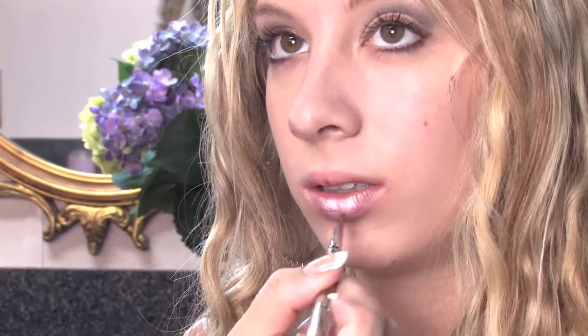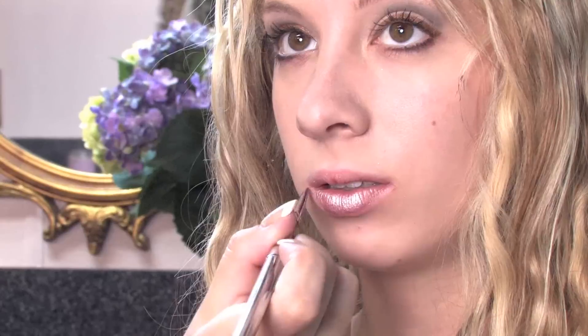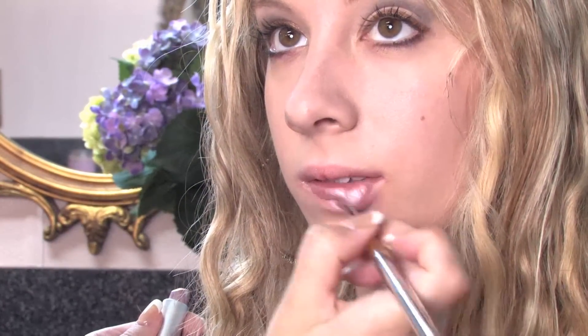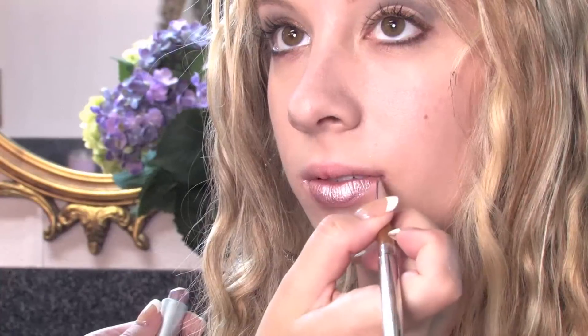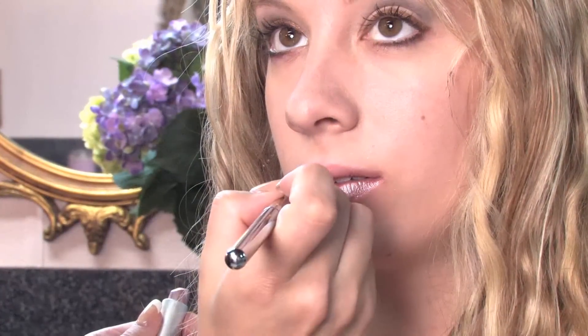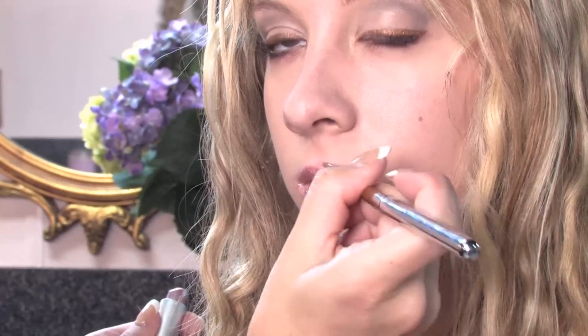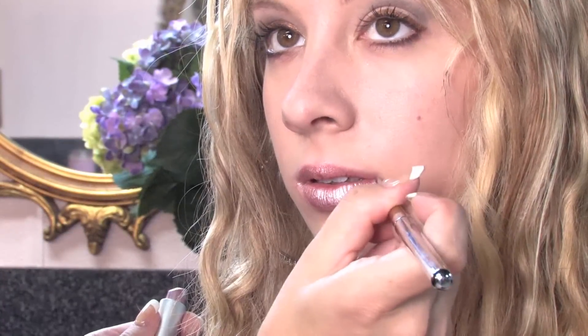Lipstick, when applied properly, can give a beautiful full lip effect. It's often not as moisturizing as lip gloss, so you want to keep that in mind. But it will have a lot more dense color. And as you see, I'm using the lighter color first just to show you there are many different shades of lipstick.